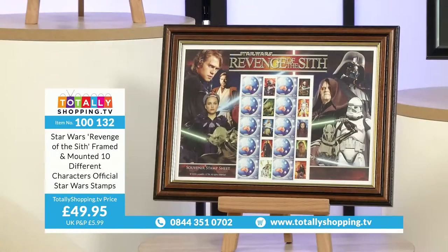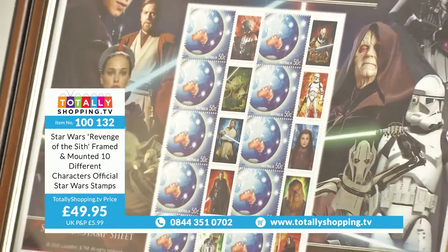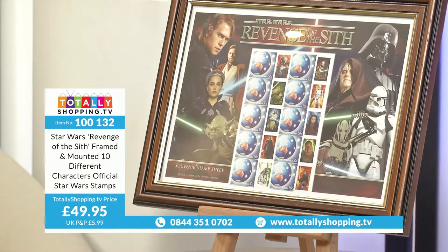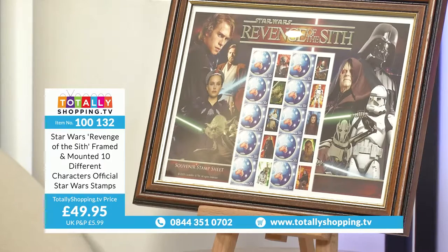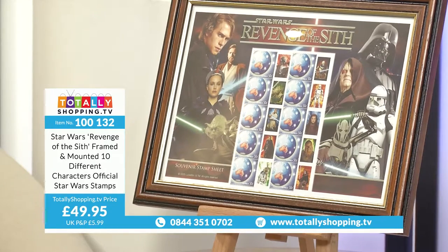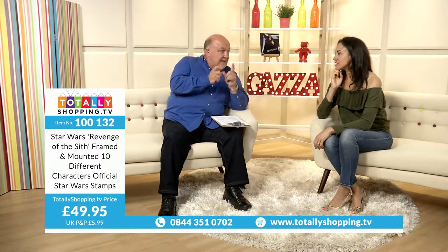More Star Wars for you. The Revenge of the Sith Framed and Mounted ten different characters' Official Star Wars Stamps — this is the one before the most recent film. As you look at these stamps you'll see broader images down the side. You might ask, why is that map there? That map is actually a map of Australia, and the image at the side is what they call a philatelic label.